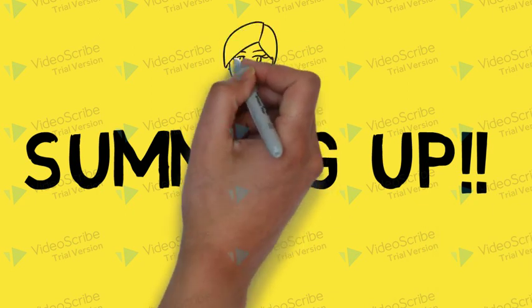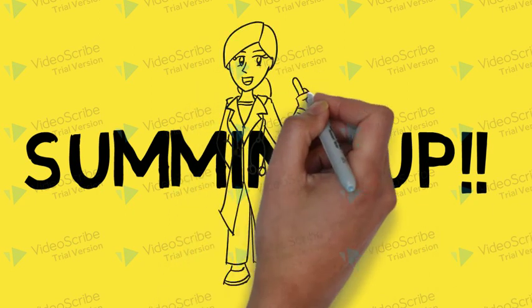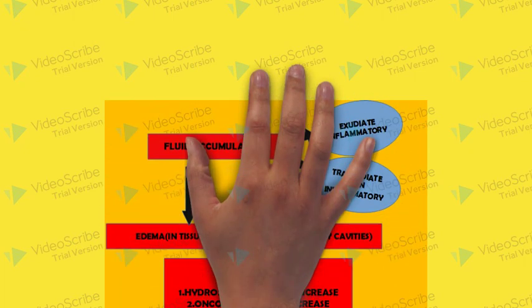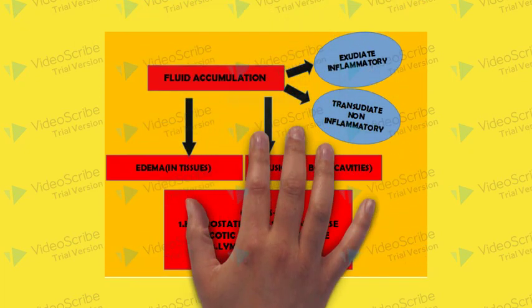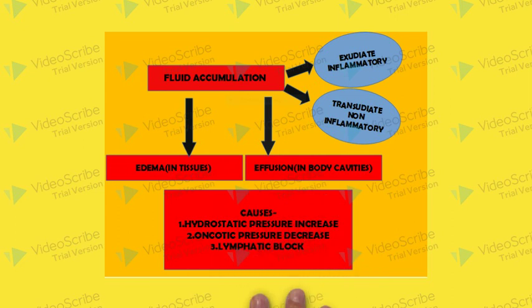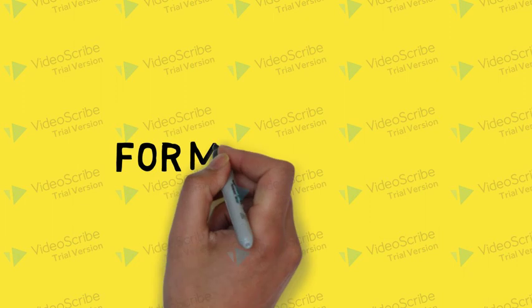In summary, when fluid accumulates in your tissues it is called edema, and when it accumulates in body cavities it is called effusion. Three causes to remember: increased hydrostatic pressure, decreased oncotic pressure, and lymphatic blockage. These three causes may lead to edema or effusion. Based on the fluid accumulated, it may be classified as an exudate — indicating inflammation — or a transudate, indicating a non-inflammatory state.